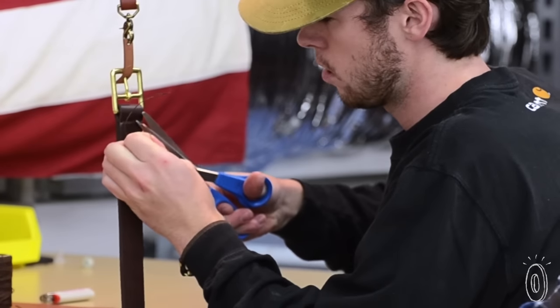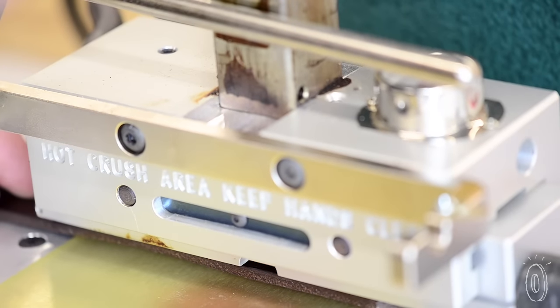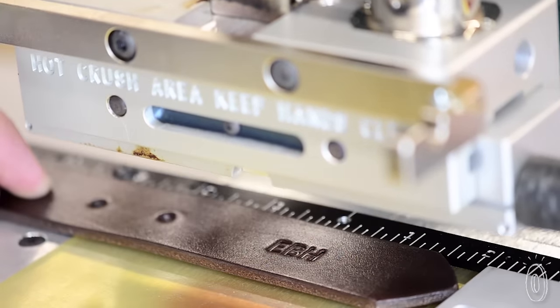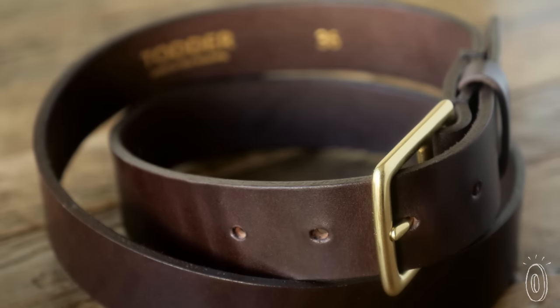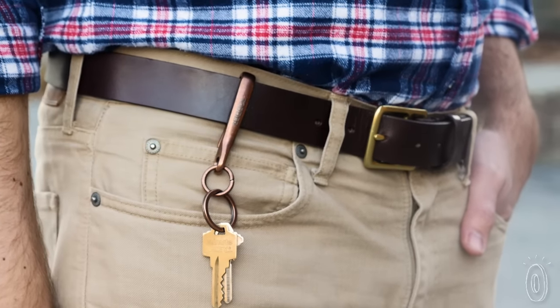Sturdy, solid brass hardware is used on the belts, and monogramming adds a custom touch and makes for a perfectly personalized gift. A commitment to craftsmanship and keen attention to detail makes these leather pieces made to last and extra special.